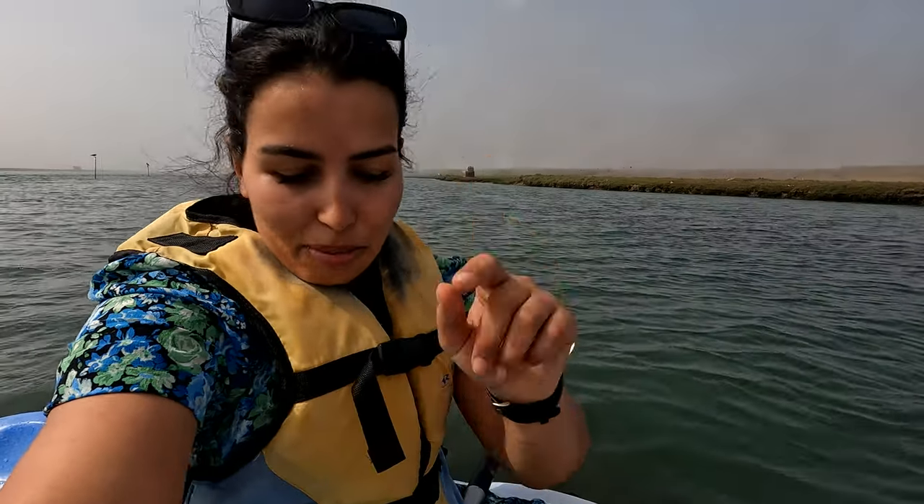I was just told that right underneath us there are boxes of oysters. This is as fresh as it gets. There are a bunch of businesses right here taking care of all of these oyster farms. There are so many boxes right underneath me — I can see them. I don't want to dip my camera though because I've got the microphone.